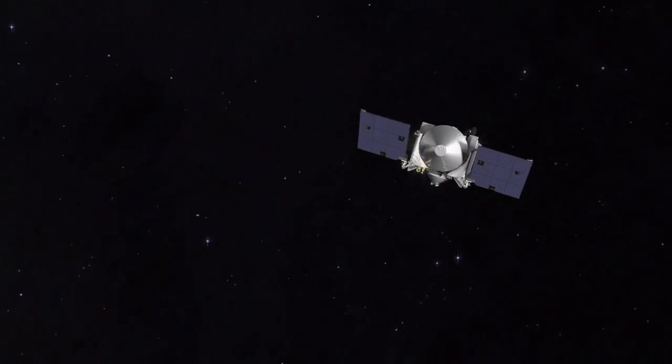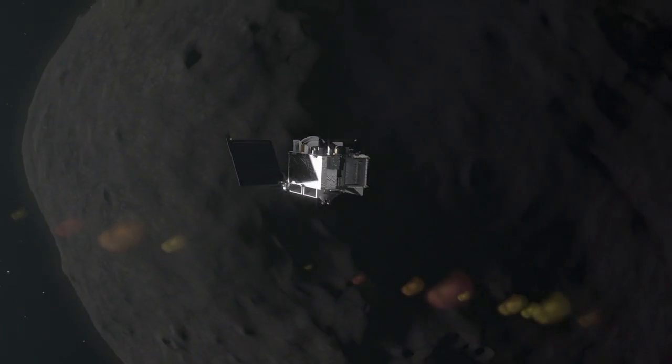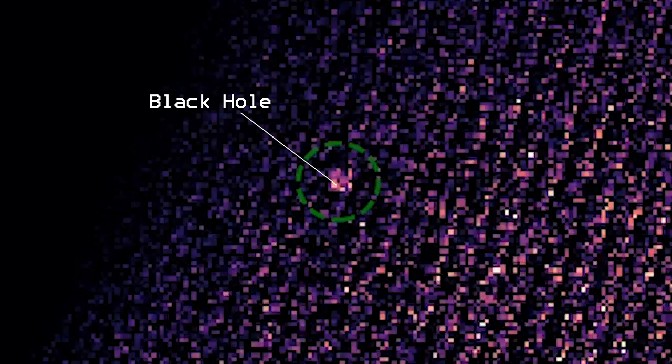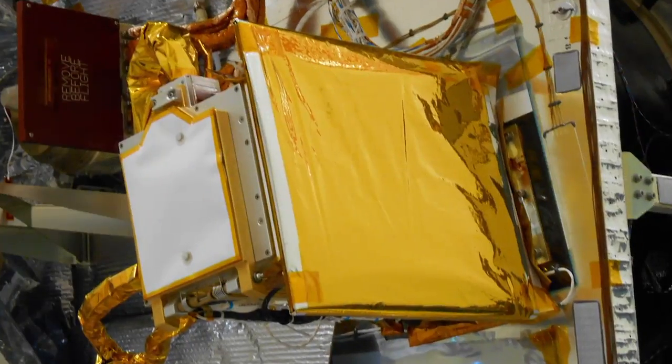On November 11th, 2019, students and researchers working on NASA's OSIRIS-REx mission made an unexpected observation: the detection of a black hole 30,000 light years away. The detection was made by an instrument about the size of a shoebox.